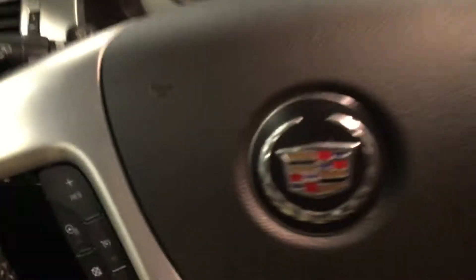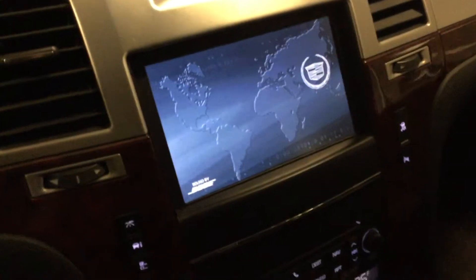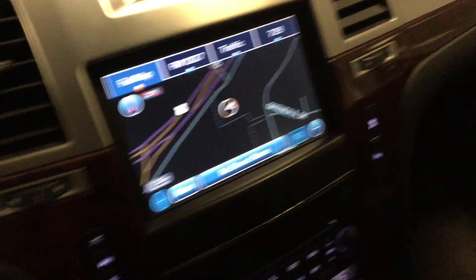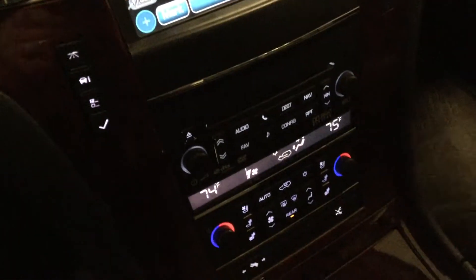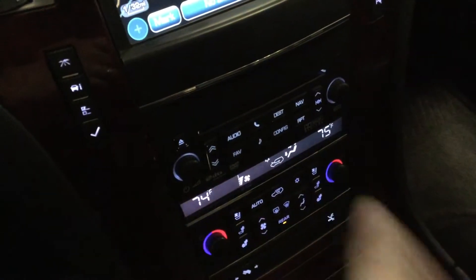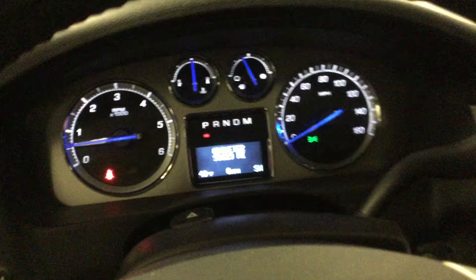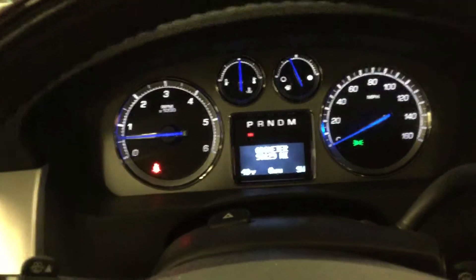Take a look around — you have the nice wood grain throughout. You have the Bluetooth capabilities as well as the cruise control. Over here we have the heated steering wheel. You will have the user experience right here, the entertainment system, and the navigation. You will have the heated and cooled seats on both sides, dual climate controls, as well as the adjustable pedal to move forward and back for the gas. You have the easy-to-read dash here.